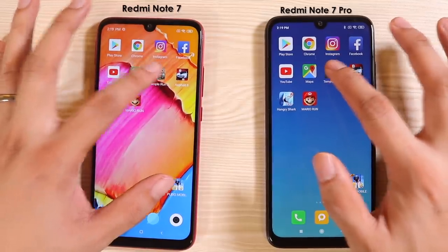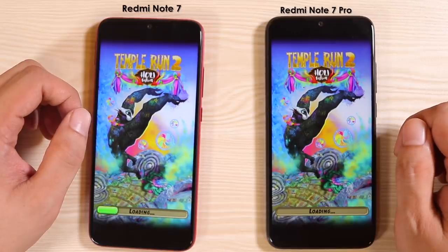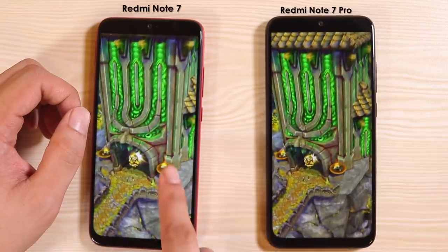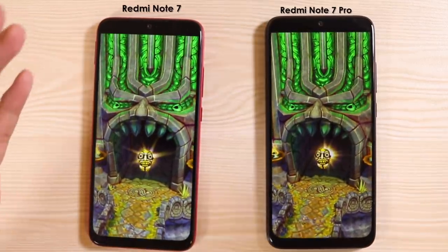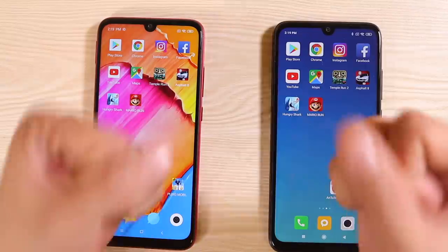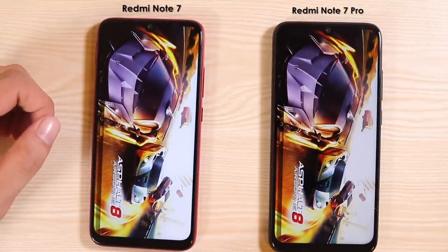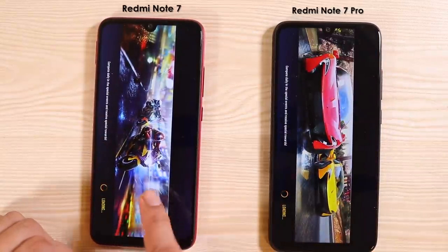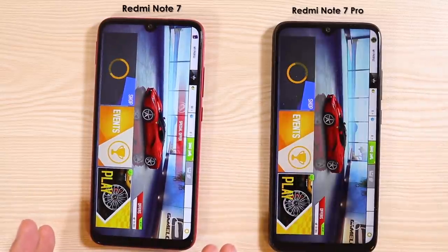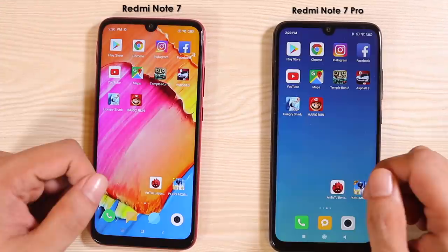But yeah, let's try games now. Games are very important — they determine which one is actually faster because it requires a lot of processing power to load them. And whoa, what is happening right here? Oh my god, okay, this is not fake — this is the real thing. Whoa, Asphalt 8 — I just pressed the app at the same time and this loaded up much quicker. That was a one-second difference!